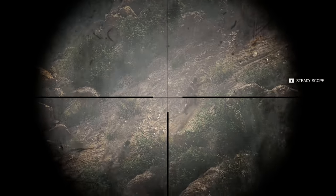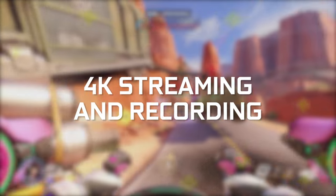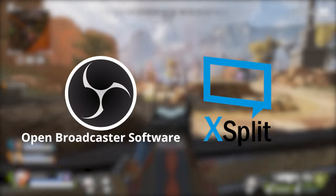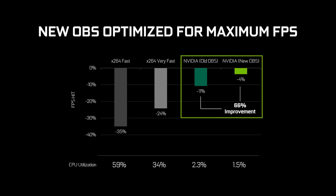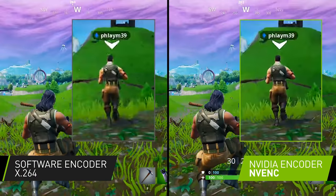For those of you interested in content creation, NVENC is capable of streaming and recording at 4K, something that even dual PCs struggle with. We've also been working with the most popular streaming apps, such as OBS and XSplit, to help optimize their software for GeForce GPUs. The new updates bring a lot of performance improvements that reduce the FPS impact up to 66% and offer exclusive new quality settings to push the quality of your stream even further.